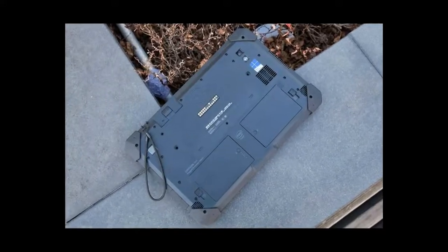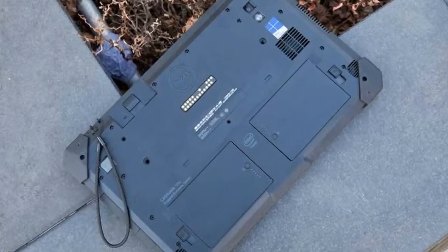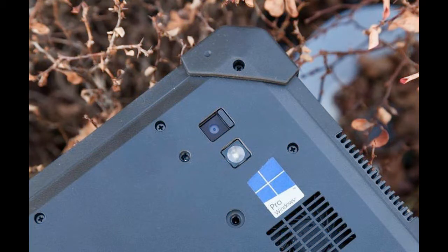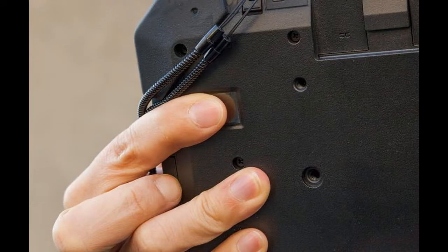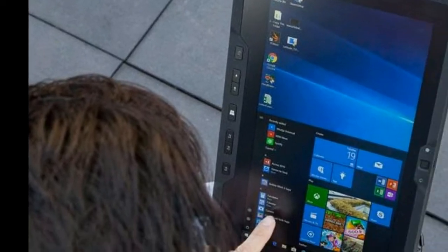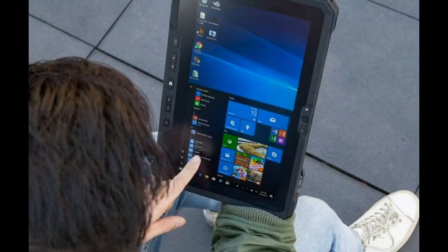Dell Latitude 7212 Rugged Extreme Tablet review. Pros: survives four-foot drops, good battery life, bright display, comfortable keyboard. Cons: expensive, fuzzy screen texture, touchpad doesn't support Windows gestures.